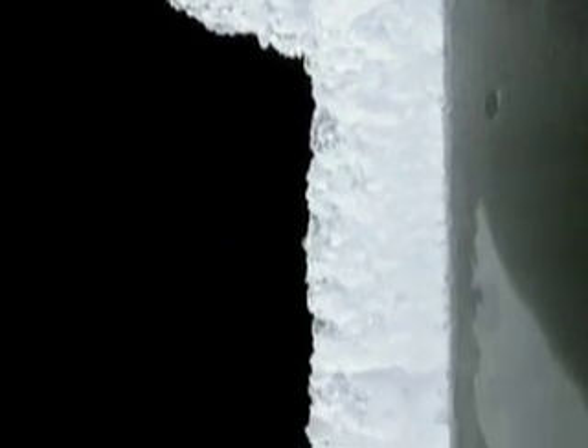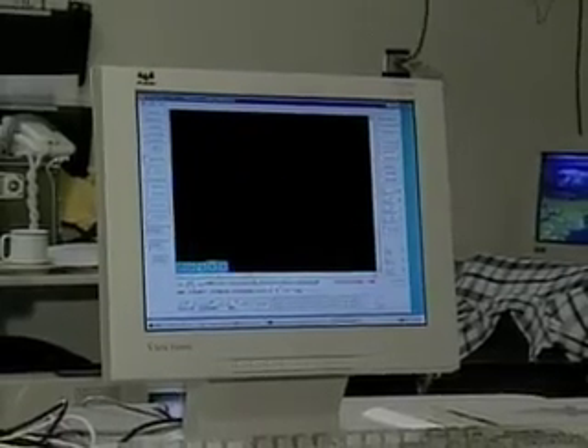NASA is also working on sensors that can remotely detect icing conditions aloft. By knowing the current conditions ahead, pilots and controllers can respond more appropriately.